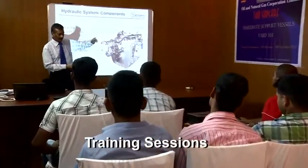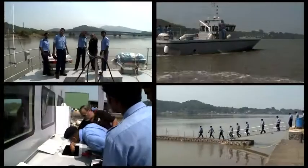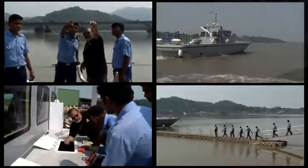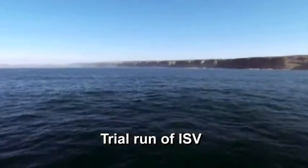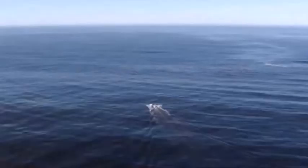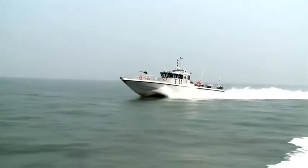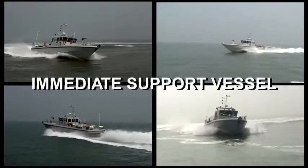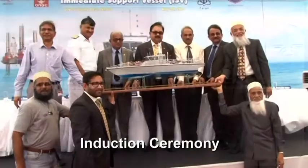The classroom and on-board training has been provided by SHM and it has undertaken and supported the comprehensive delivery and acceptance trials conducted by the Indian Ministry. SHM takes pride on commissioning of the first indigenously-built ISV, a warship by the Indian Navy.